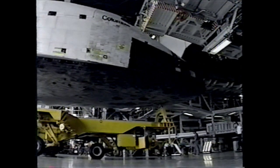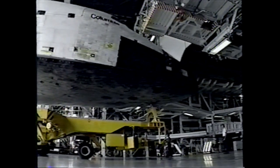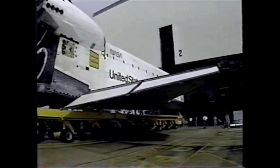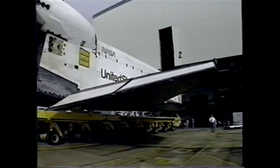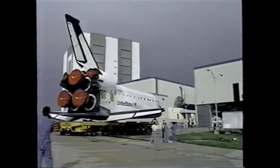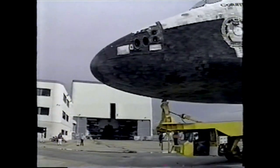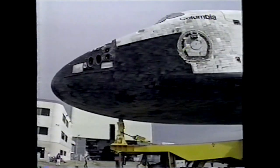Rollover of the space shuttle Columbia from the orbiter processing facility to the vehicle assembly building occurred at 6:07 p.m. last Wednesday, June 8th. Originally scheduled for 9 a.m., the event was delayed for several hours by one of our traditional Florida thunderstorms. When the sky finally cleared late in the afternoon, managers took quick advantage of the sunshine and blue skies to begin a flawless move to the vehicle assembly building's High Bay 1.